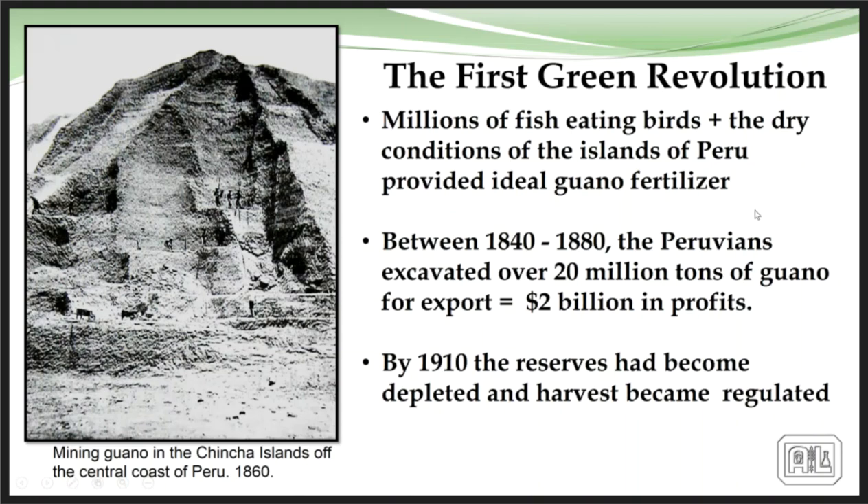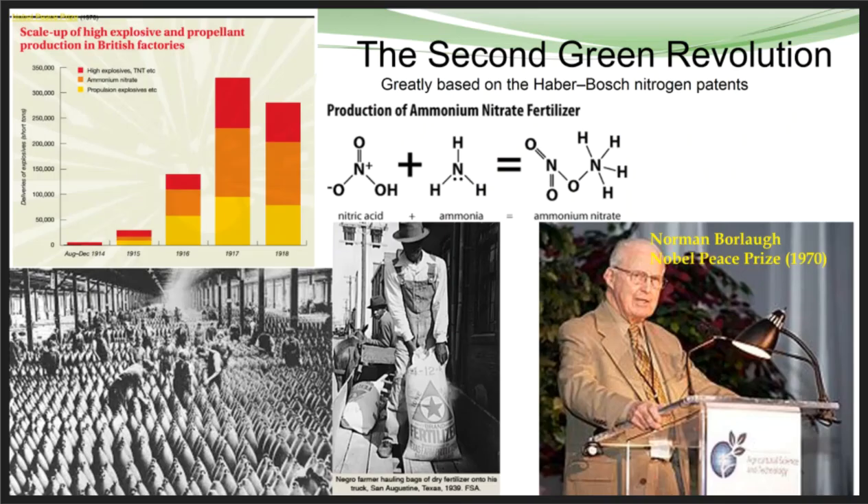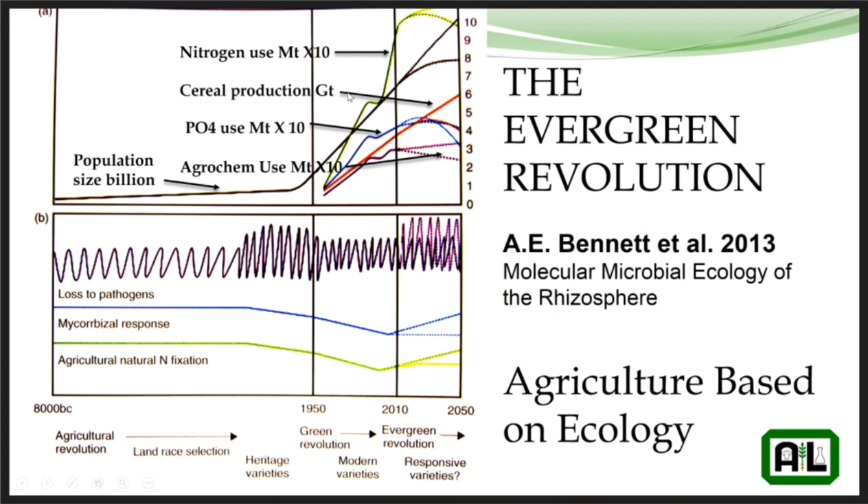The second green revolution happened after the war, when ammonium nitrate fertilizers used in making bombs and munitions became available and we started using them in production agriculture. We also had the introduction of better cereal varieties, shorter straw lengths, use of phosphates, and a big influx of agricultural chemicals for weed and pest control — the start of the green revolution that continued for decades.